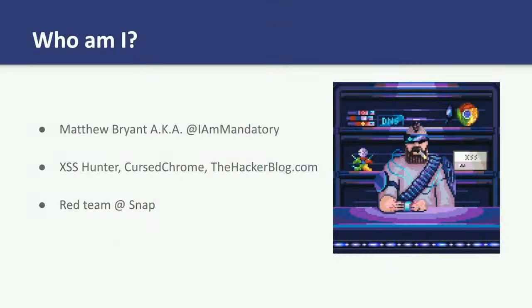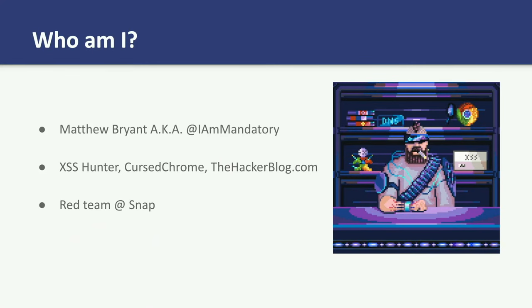Quick background. I'm Matthew. My friends call me mandatory. I've worked on a variety of security projects, things like XSS Center, Cursed Chrome, and I write security research at thehackerblog.com. In my professional life, I also lead the red team at Snap.